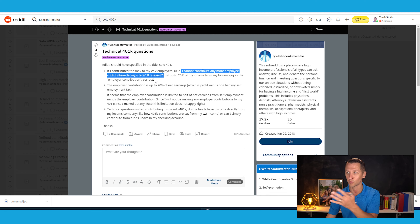Yes, that answer is correct. Your max employee contribution is $19,500 plus catch-up contributions, and that is a combined number. So whether you have a 401K or a 403B, those contributions are added together at the employee level. If you're maxing out your 403B contributions, then no, you can't make any additional employee contributions to the solo 401K.